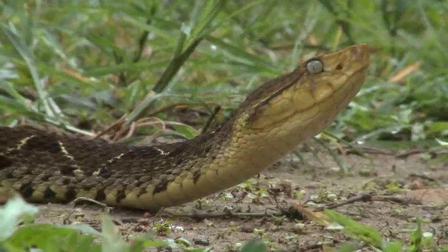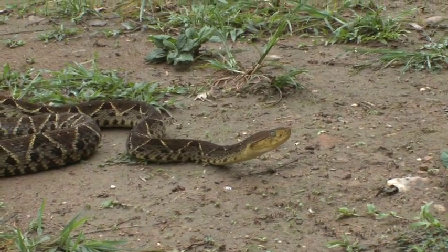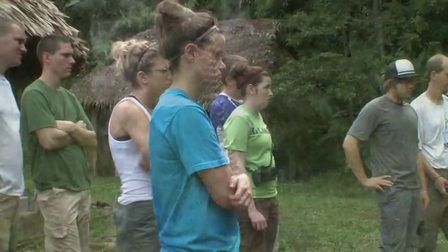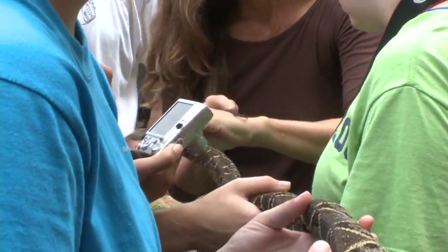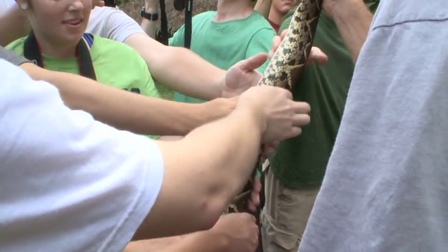The next morning, he provides a once-in-a-lifetime experience. The fer-de-lance inhabits every type of habitat in Belize and is restrained so that students can examine it up close and personal. It cannot bite through here — cannot bite me or you. Has anyone never touched a snake before? Hands-on experiences like this one are common at Bee Free.